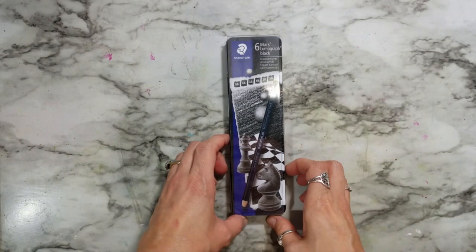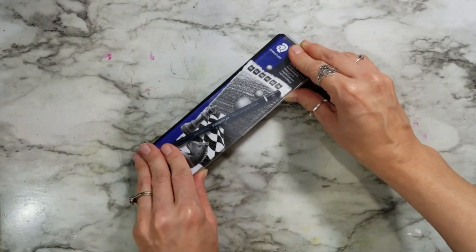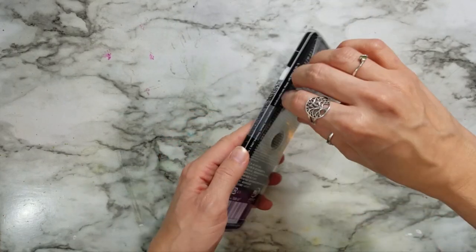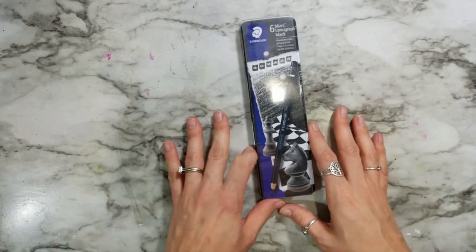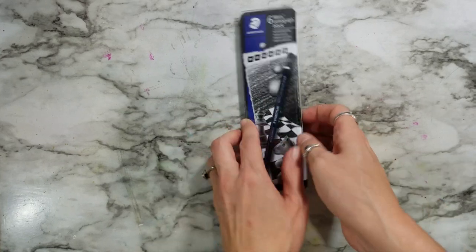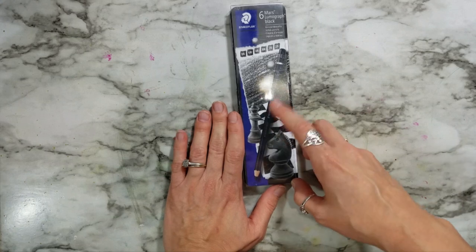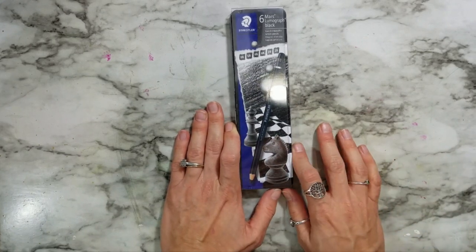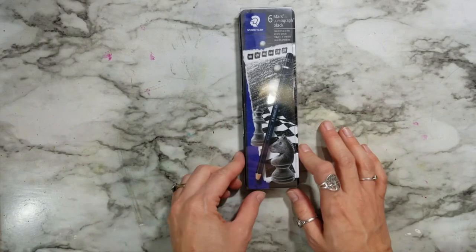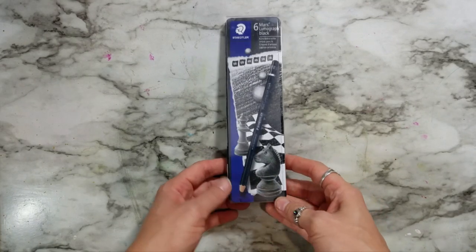Something else from Amazon that I've been wanting to try for a while are these Mars Lumograph Black Pencils. They're graphite pencils, and I think the 8B is a carbon pencil — I think that's why I got this set. It has a range from 2B to 8B, so they're supposed to get really, really dark. I haven't tried carbon pencils as far as graphite goes, so I'm interested to see how that works. I'll probably review this set and do a piece with them at some point.